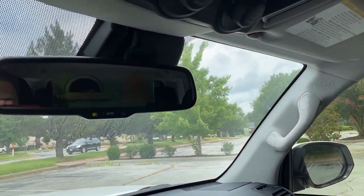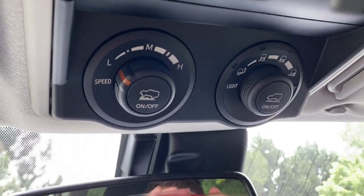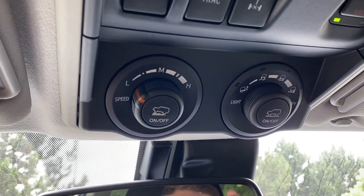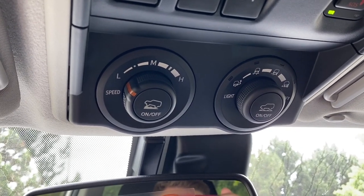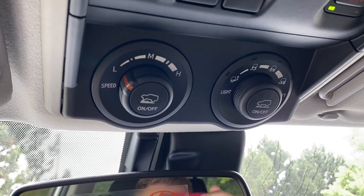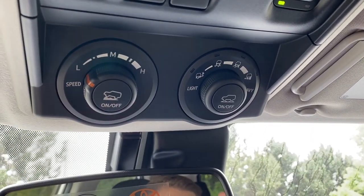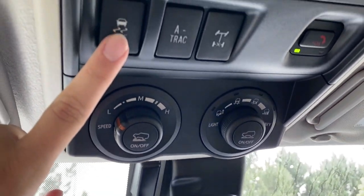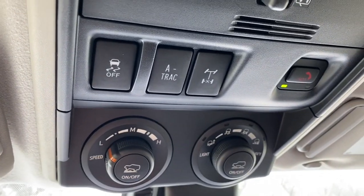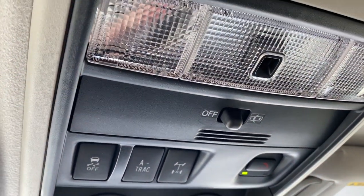Above that, we've got the auto-dimming rearview mirror, and then the specific TRD Off-Road controls. Over on the right we've got crawl control — you set your speed and it's like off-road cruise control where all you do is steer, and it automatically applies the gas and brakes for you. On the other side we have multi-terrain select, traction control, advanced traction, rear differential lock, Toyota SOS Safety Connect, and overhead illumination.